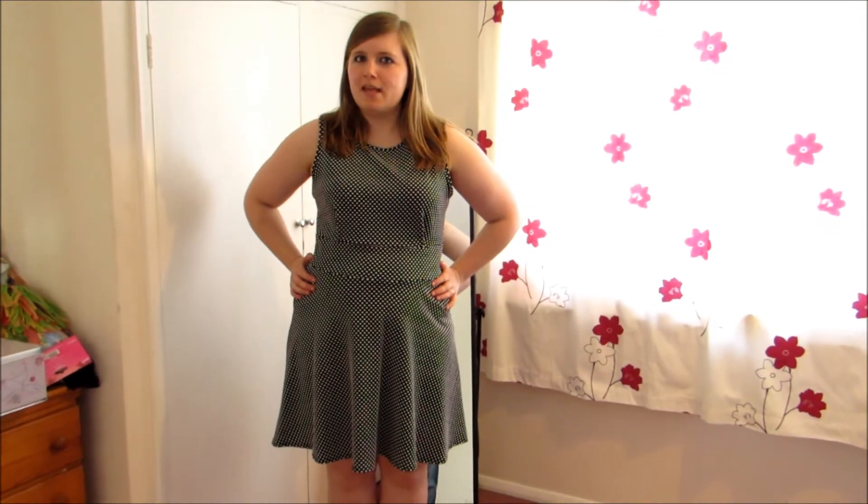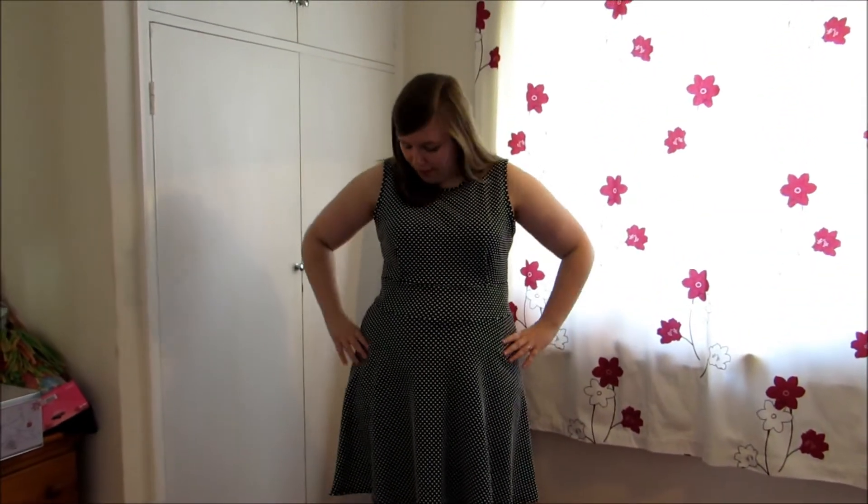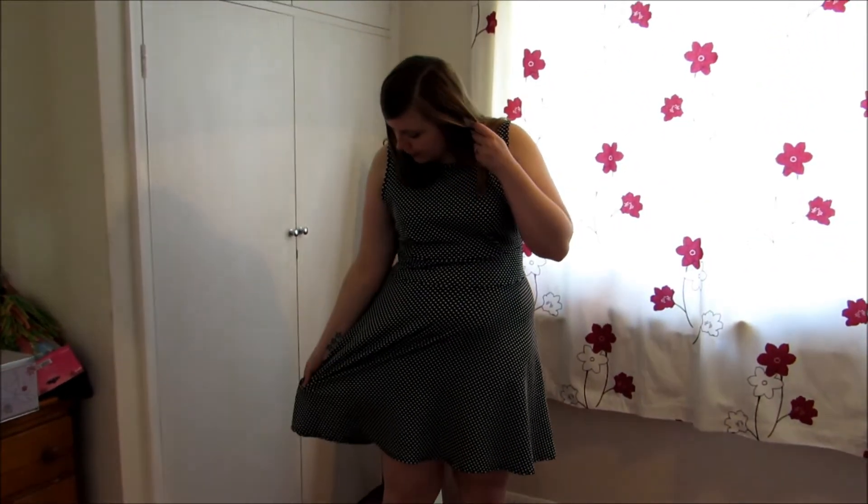Dress number three might make your eyes go a little bit funny, but again it fits me very, very nicely. This one's sleeveless which is good — I do like sleeveless. And again quite smart, but you could probably dress it down for the daytime, or I reckon I might even be able to get away with wearing this one to work.